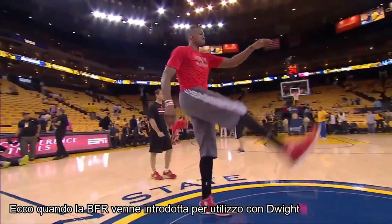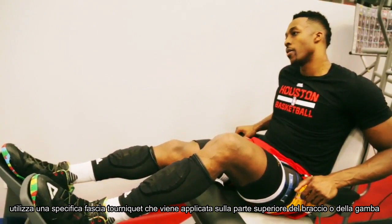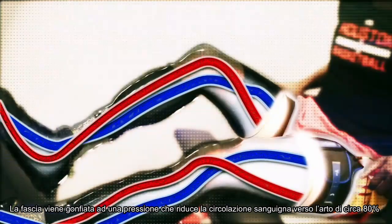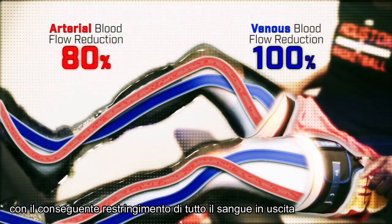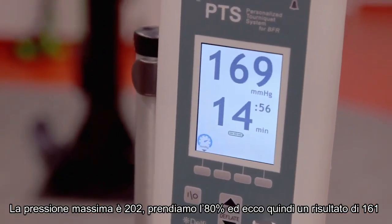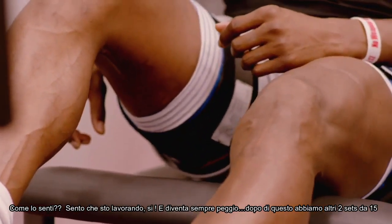And so that's where the BFR has come in to use with Dwight. BFR, or blood flow restriction training, utilizes a specialized tourniquet cuff wrapped around the upper portion of the arm or leg. The cuff is inflated to a pressure that reduces blood flowing into the limb by approximately 80% and restricts all of the blood from flowing out. So his max pressure is 202. We take 80% and that's how this 161 number comes up — that's the pressure that we'll exercise at.